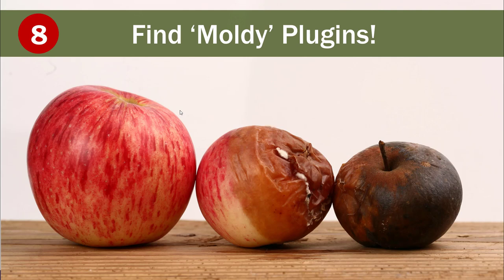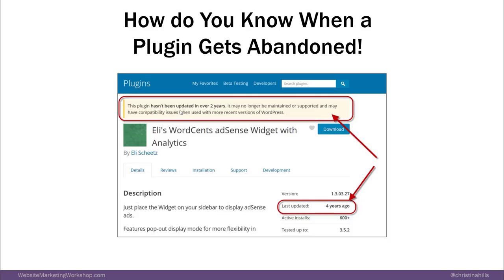Moving on to number eight: finding moldy plugins. A moldy plugin is a plugin that has been abandoned. Here's a screenshot of going to WordPress and this plugin was last updated four years ago — so that's pretty old and moldy.